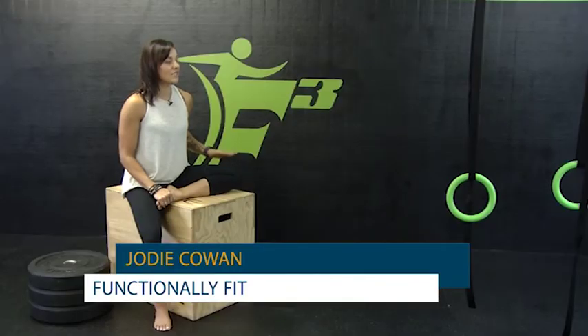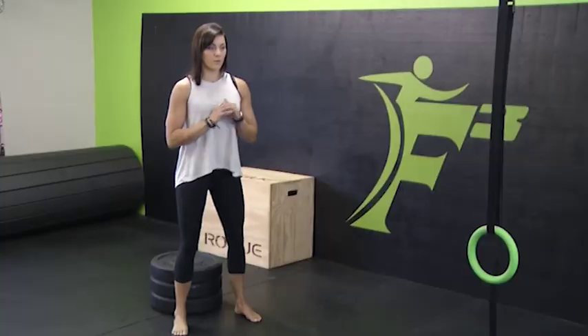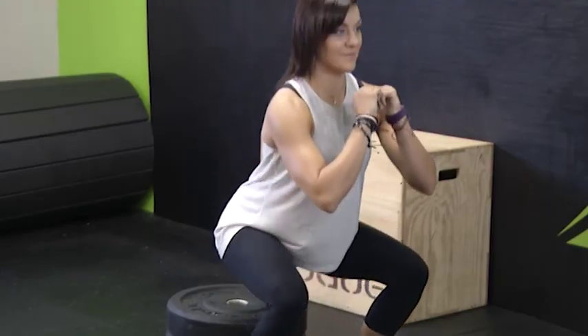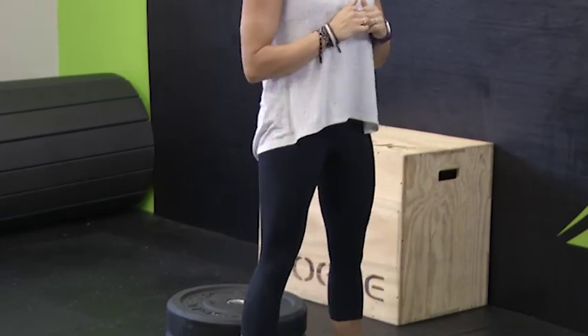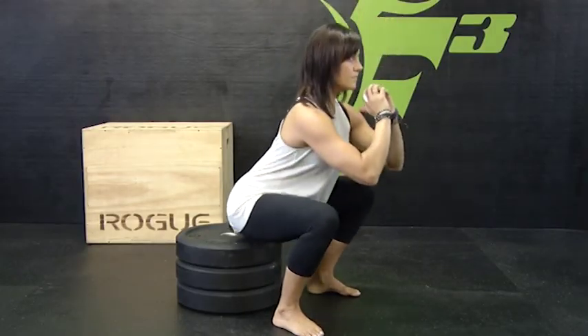Jody Cowan from Functionally Fit here — let's talk about squat progressions using just your body weight. When you're first starting out, start on a box squat. Set up a box so that when you sit down to it, your hips are just below your knees, just breaking parallel. Once you can get about five reps comfortably, we can move on to the full squat, performing the same movement all the way to the ground.